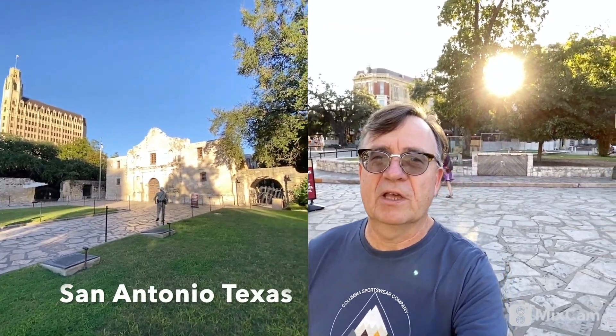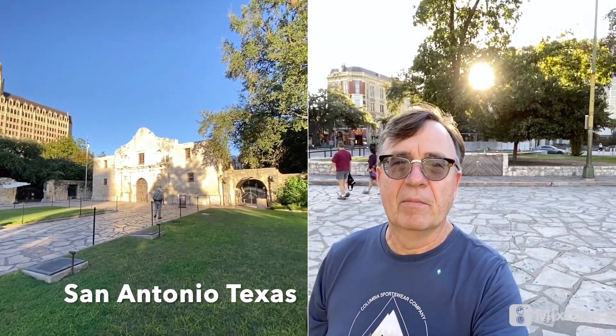Hello, this is Ron from Ron's Travel and Adventure Channel. I'm standing here in front of the Alamo in San Antonio, Texas.